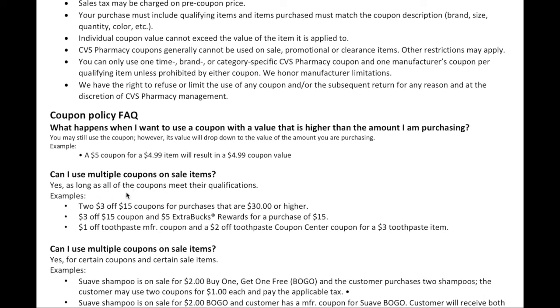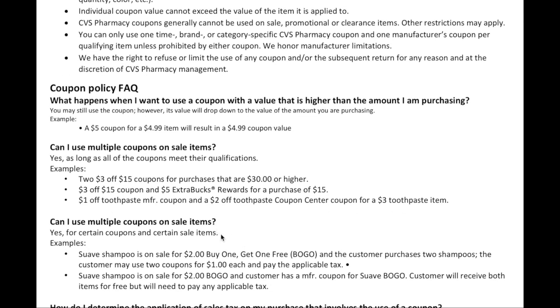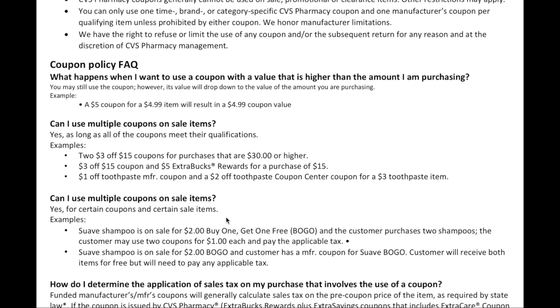Can you use multiple coupons on sale items? Yes, as long as all coupons meet their qualifications. For example, if you have a $3 for $15 and a $5 extra buck, you only need to spend $15. If you have a $1 manufacturer coupon and a $2 personalized coupon, you can use both on a $3 item. If Suave is on sale buy-one-get-one-free, a customer purchasing two shampoos may use $2-off coupons and just pay tax. If the customer also has a manufacturer BOGO coupon, they receive both items free but still pay applicable tax.